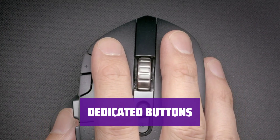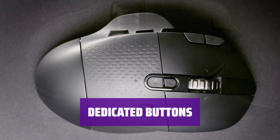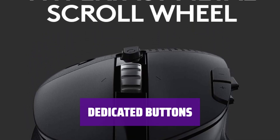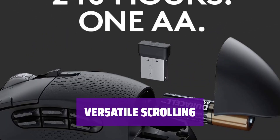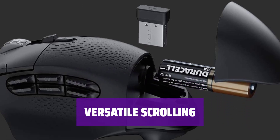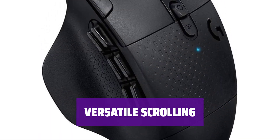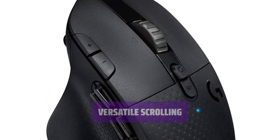There are 8 dedicated buttons on this mouse, in addition to the standard mouse buttons and scroll wheel. Each button can be customized to suit your gaming needs. The scroll wheel can scroll both vertically and horizontally, which comes in handy when you need to quickly navigate through different types of content.